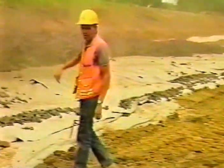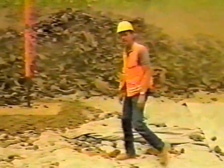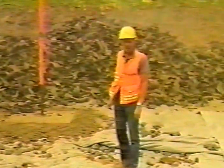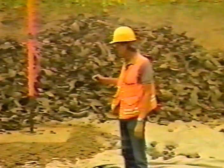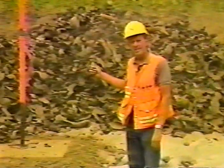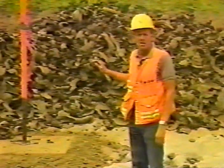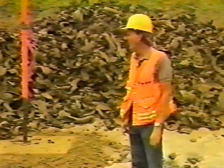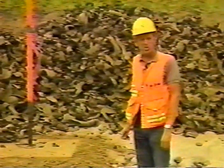Over here we have installed a settlement plate — this is one of four that we'll install on the project. Two of them will be installed underneath the tires, like this one, and two of them will be installed up on top of the tires. This is so we can measure any kind of settlement that occurs below the tires as well as what kind of settlement the tires themselves are doing. These are placed approximately one foot behind our guard rail, out of our main traffic area.